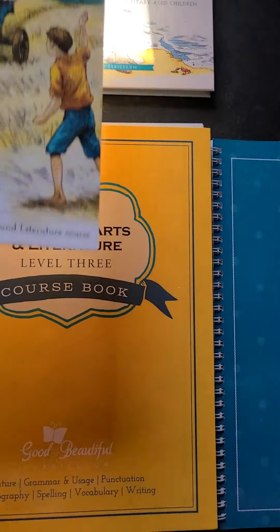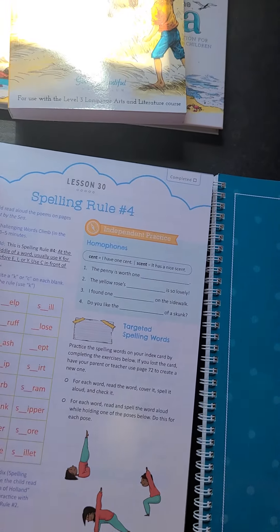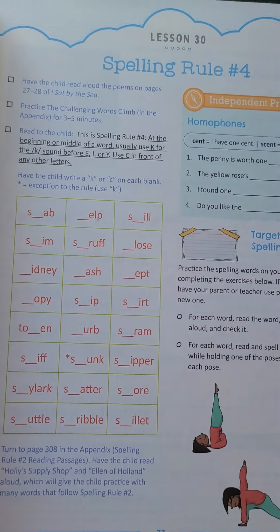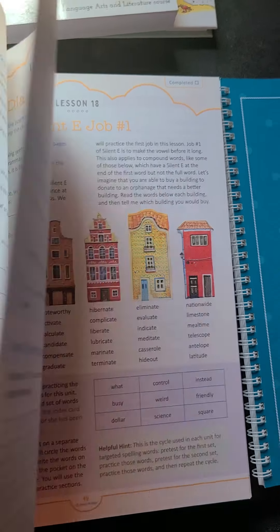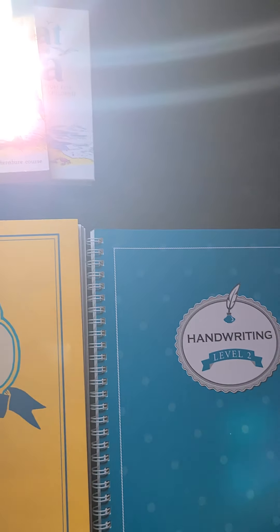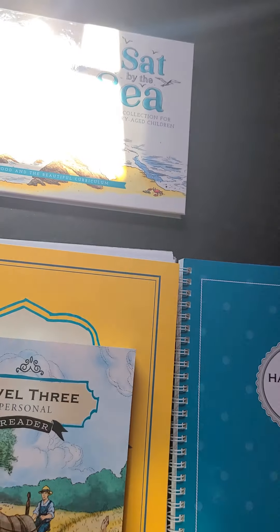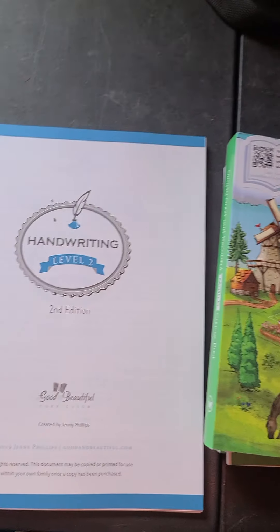This will be his language arts reader, and then he's got the course book that has different things he will be doing throughout the course, and then he's got handwriting he will be doing.